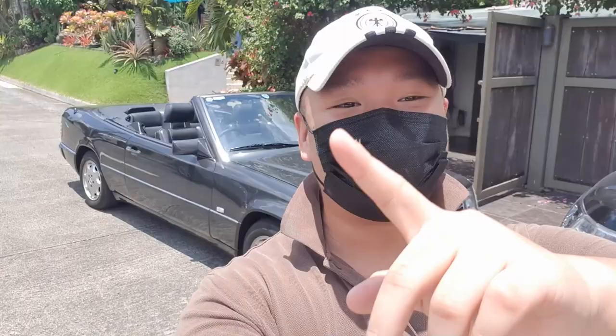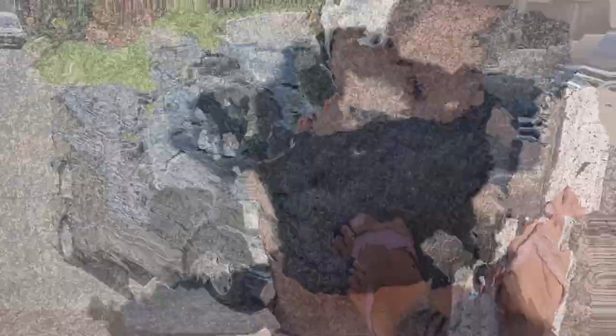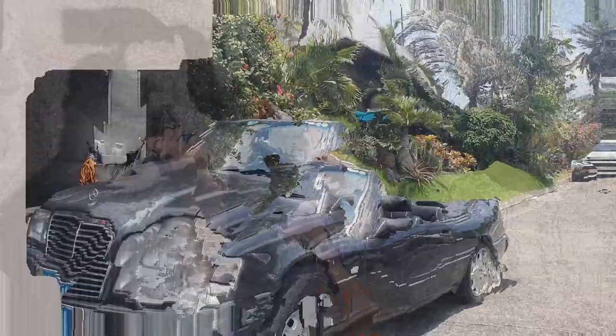There it is guys — the Mercedes E320 Cabriolet in all its glory. Thank you for watching this video. Don't forget to like and subscribe, and leave a like if you're part of the slipper gang. I really enjoyed this and I can't wait to show you guys more content. Take care, stay safe during this pandemic, and I'll catch you guys in the next video.